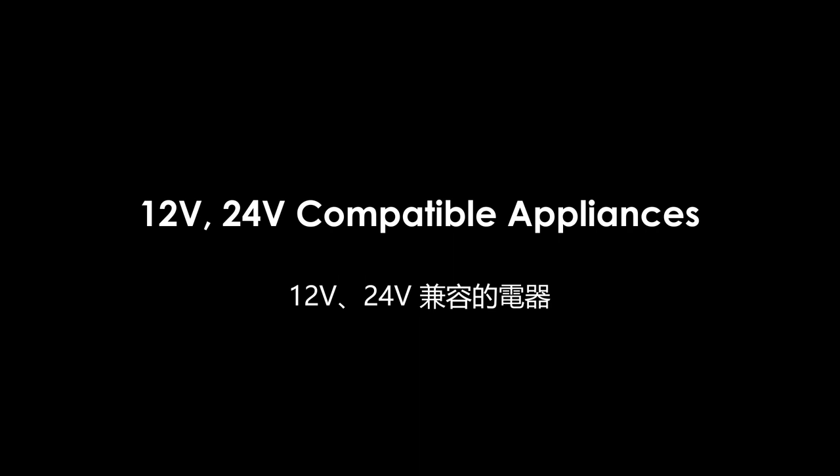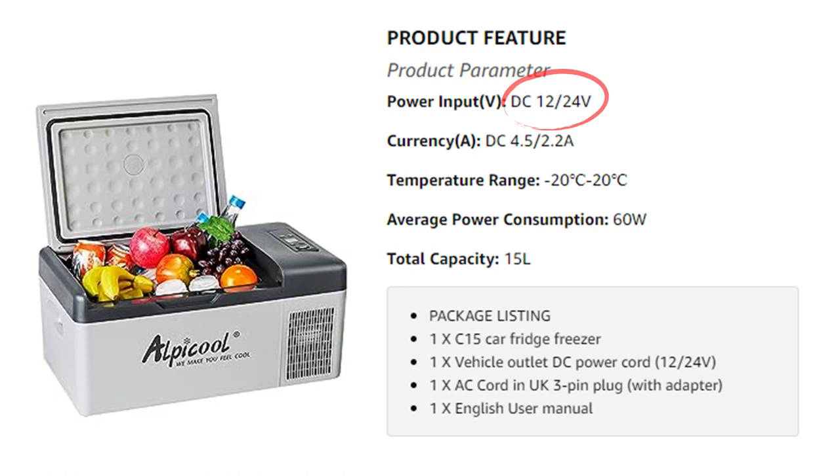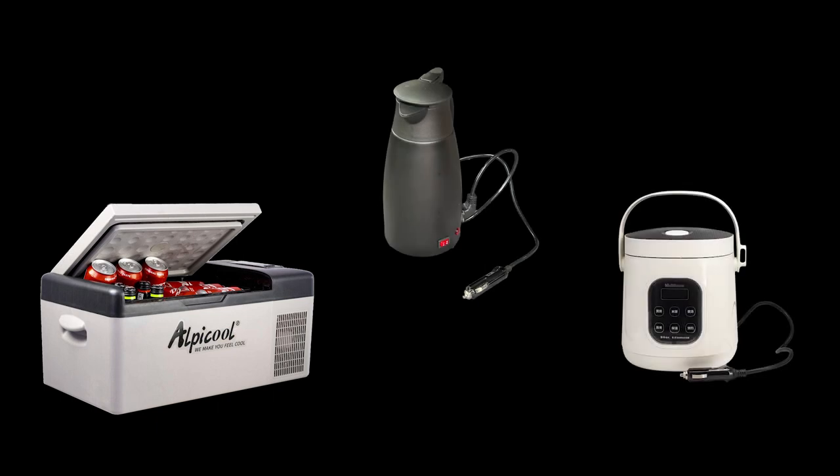Many DC-powered appliances are actually compatible with both 12V and 24V. For example, the refrigerator, electric kettle, and electric cooker I use for car camping are such types of appliances.